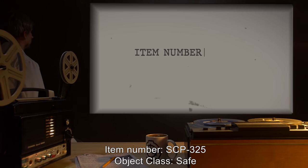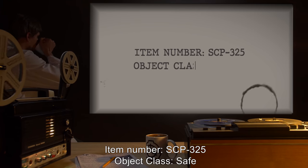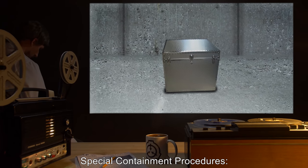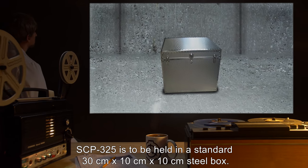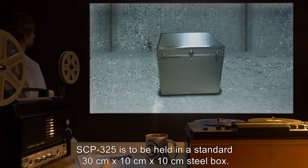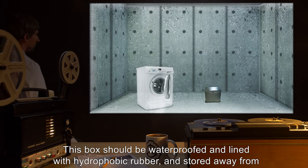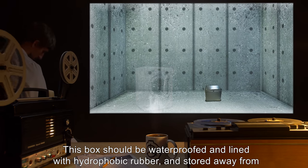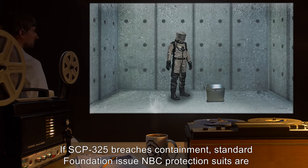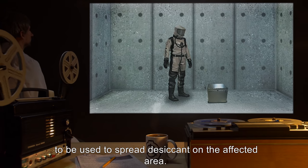Item number SCP-325. Object class: Safe. Special containment procedures: SCP-325 is to be held in a standard 30 centimeter by 10 centimeter by 10 centimeter steel box. This box should be waterproofed and lined with hydrophobic rubber, and stored away from any washing facilities.